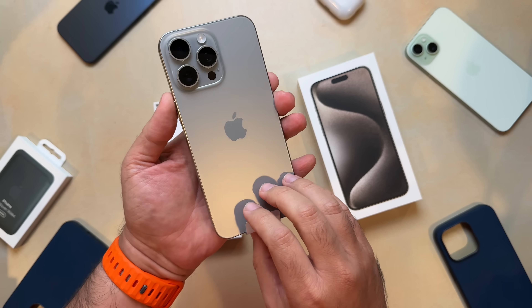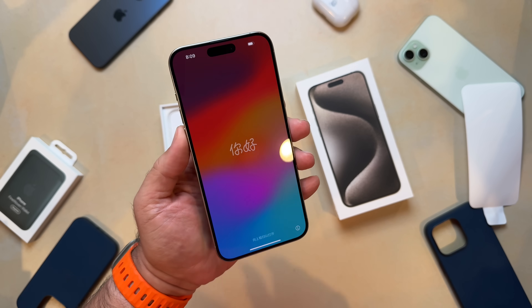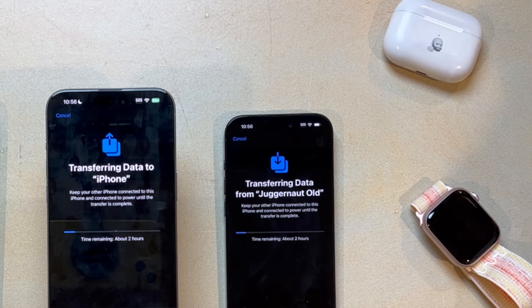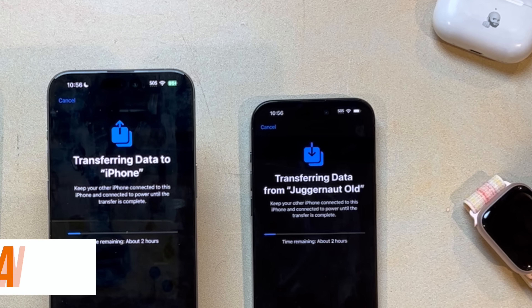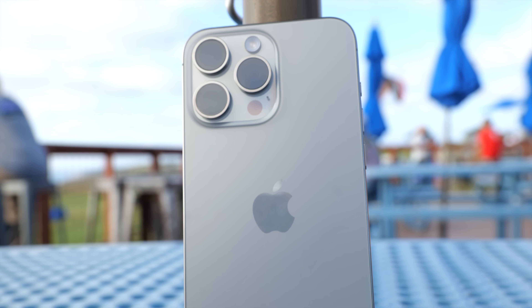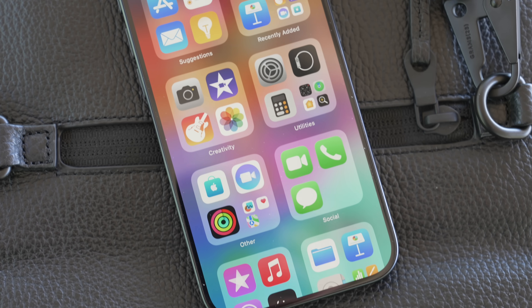Do you ever get that exciting new iPhone in your hands, peel off the plastic, turn it on for the very first time, and then have to stare at transfer progress bars for hours before you can actually use it? I know I do, and it is the worst. But not anymore, my friends. The iPhone 15 Pro has a trick up its sleeve that let me set up my new iPhone faster than ever before.